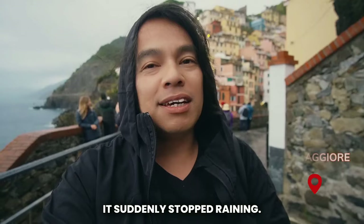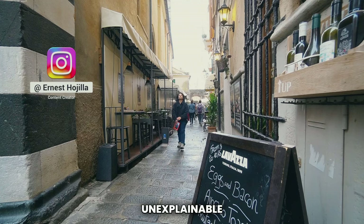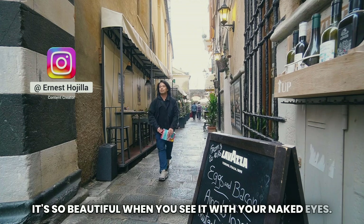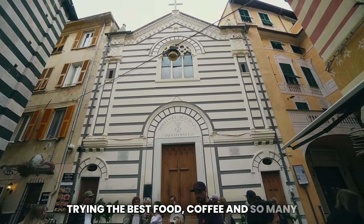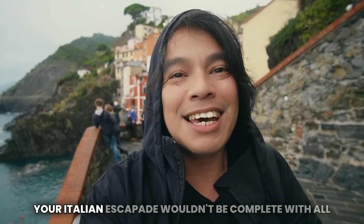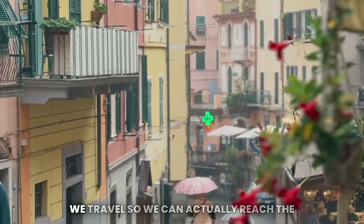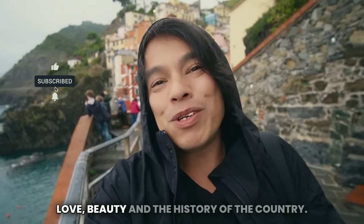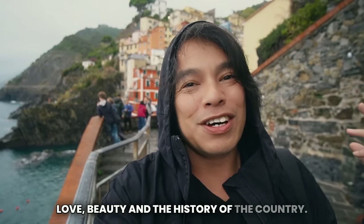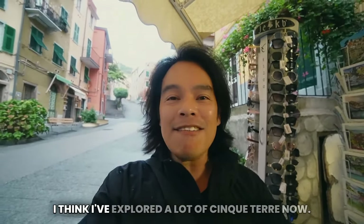It suddenly stopped raining. It's been raining so we had to stop filming, but we finally made it through all five of Cinque Terre. It's unexplainable — it's so beautiful when you see it with your naked eyes, experiencing it and trying the best food, coffee, and so many things. It makes a little bit of difference to your Italian escapade. We travel so we can actually reach the destinations and also immerse ourselves and experience the love, beauty, and history of the country. Now it's pouring rain again — I think I've explored a lot of Cinque Terre now!